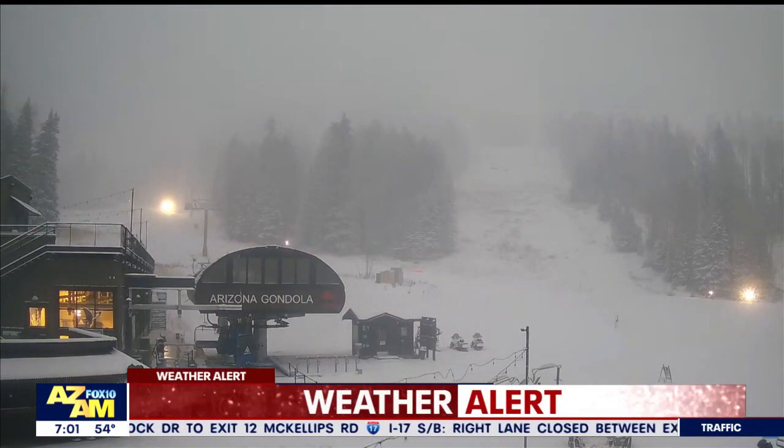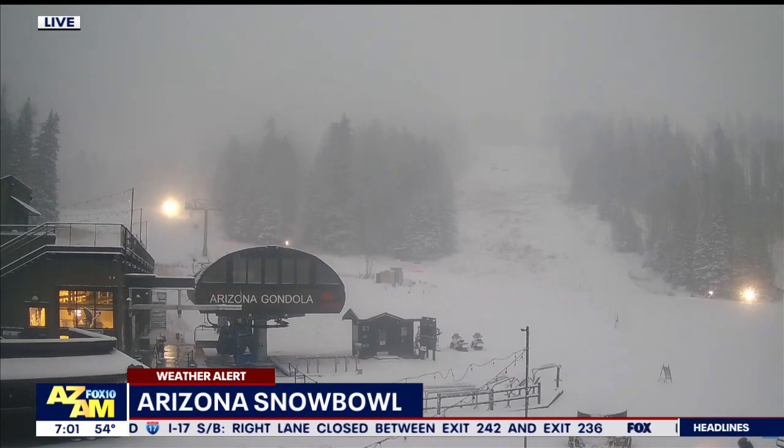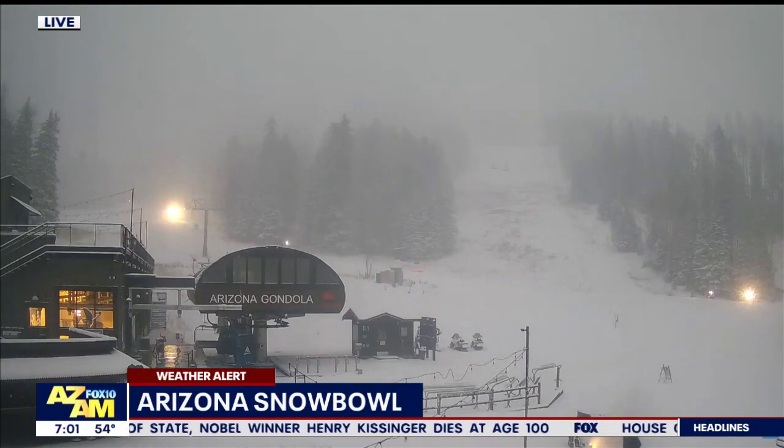Let's take a live look from Snow Bowl. It appears several inches fell through the overnight hours. The ski resort has been open for a couple of weeks now, but this is the first significant snowfall of the season. You will need chains or a four-wheel drive vehicle to get up to Snow Bowl today. They'll open up right around 9 o'clock this morning. Do you see there's someone inside that little hut working on the lift?